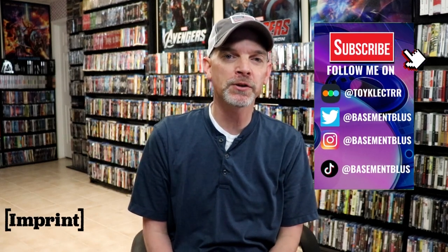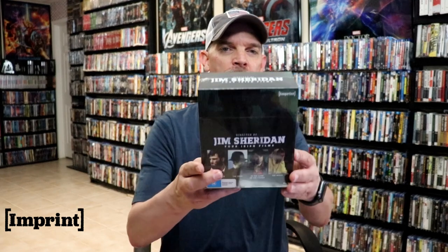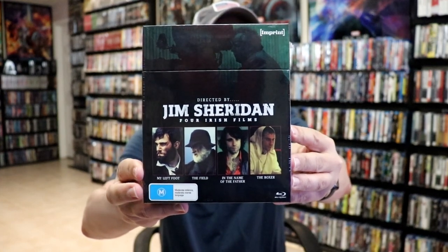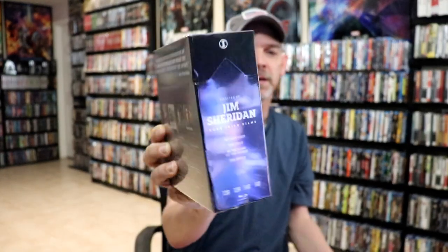Hey, Tony here. Today I'm going to show you all of the July releases from Imprint Films. These were released at the end of July, which I just received because of some shipping delays from Australia. I want to take time to show you what was released during the month of July from Via Vision, the Imprint Film line. First up, we have directed by Jim Sheridan the four Irish films: My Left Foot, The Field, In the Name of the Father, and The Boxer. These are numbers 138, 139, 140, and 141, and I'm going to open the box and show you what's inside.